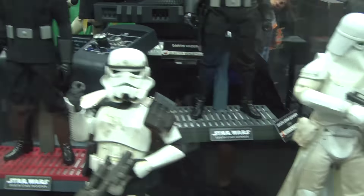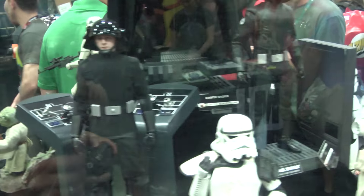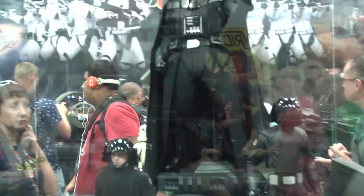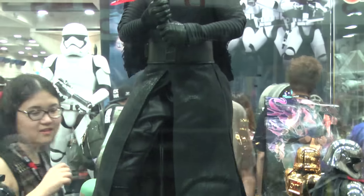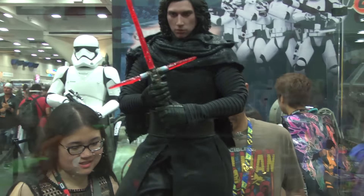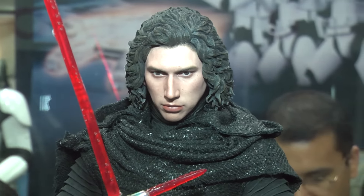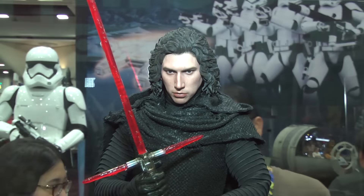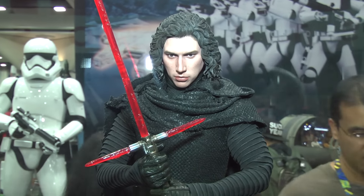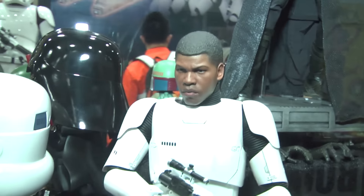They've got power droids and more stormtroopers going to be released. The Death Star pilot with the console behind him is pretty cool. There's another Darth Vader, and the 1/4 scale Kylo Ren was a showstopper at this year's show — a lot of talk about him. He looks impressive, pretty damn cool, right down to the Darth Vader burnt helmet that he comes with. Good-looking figure, really nice.